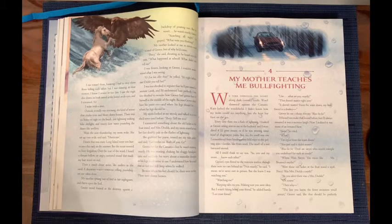All I could think to say was, 'So you and my mom know each other?' Grover's eyes flitted to the rearview mirror, though there were no cars behind us. 'Not exactly,' he said. 'I mean, we've never met in person, but she knew I was watching you.' 'Watching me?' 'Keeping tabs on you, making sure you were okay. But I wasn't faking being your friend,' he added hastily. 'I am your friend.' 'What are you exactly?' 'That doesn't matter right now.'